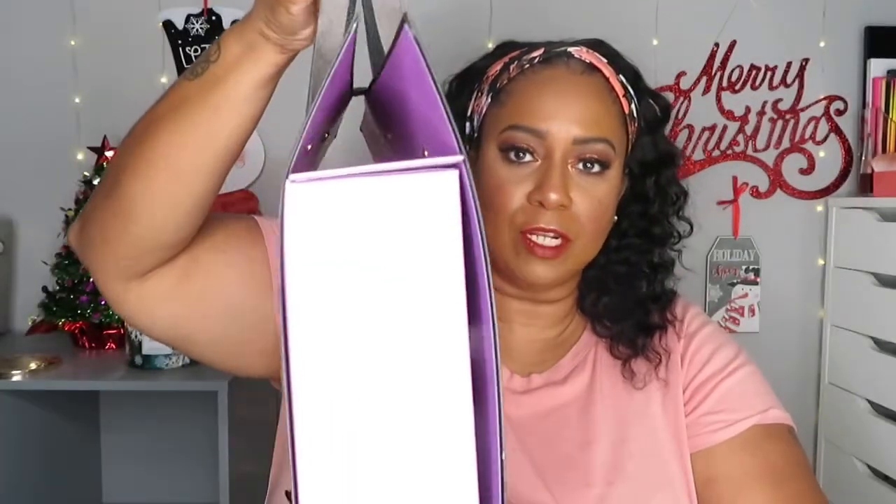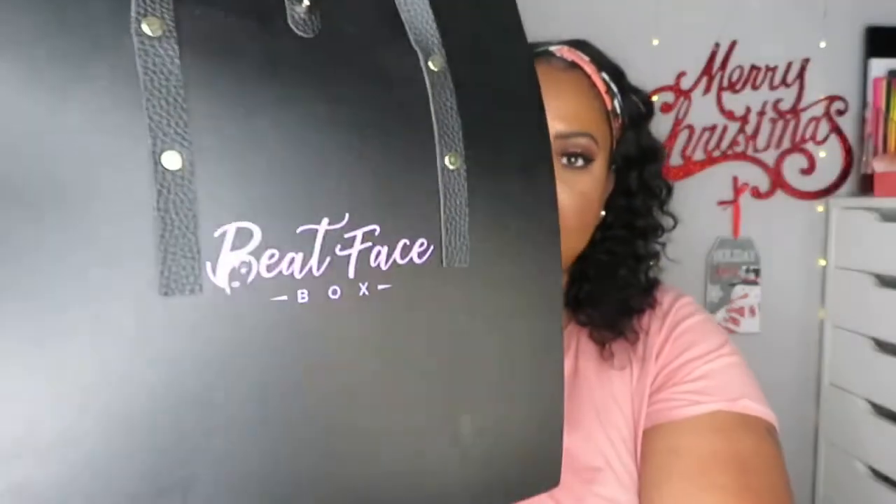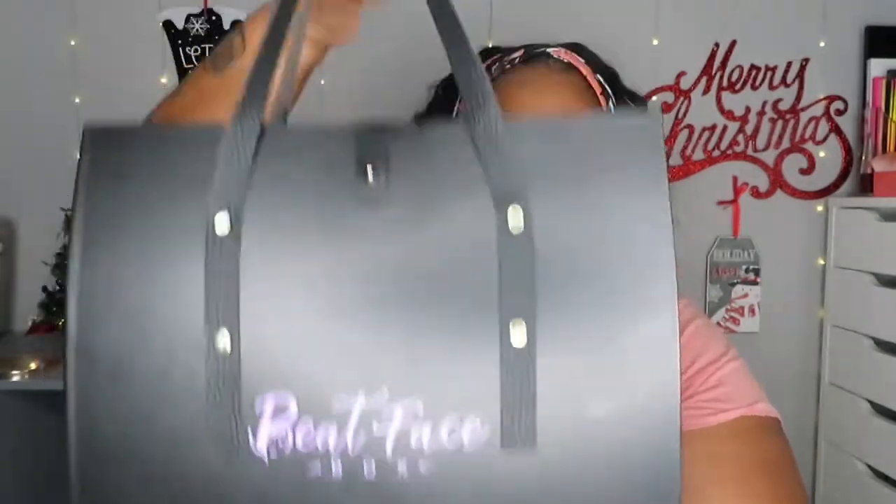So without a whole bunch of ranting, let's get right into it. This is what it looks like — look at that, it looks like a little purse! It's purple and black — Beat Face Box. How cute is this packaging? It's cardboard so everything can be protected, but it's cute and different. It has this little leather piece that hooks it together, you just unhook it right here and then it opens to be like a regular box. So freaking cute and different!